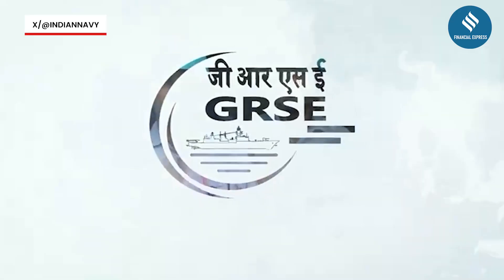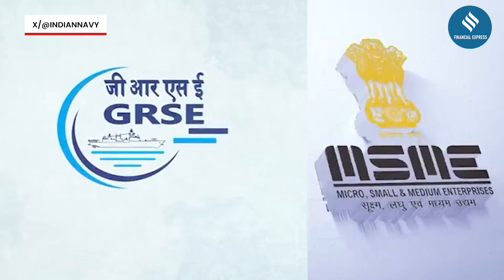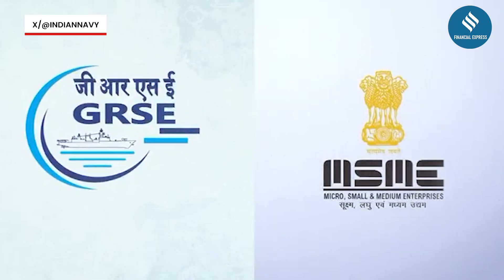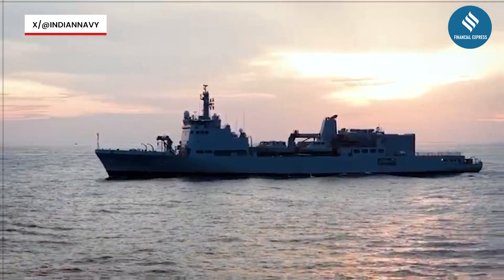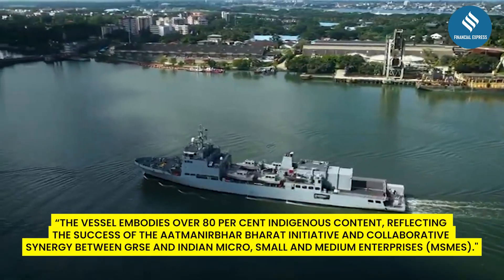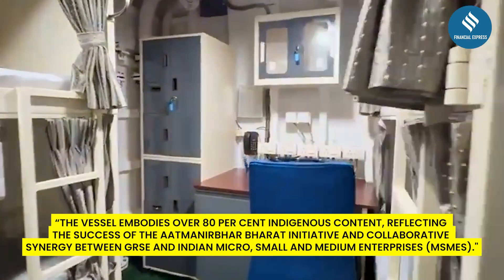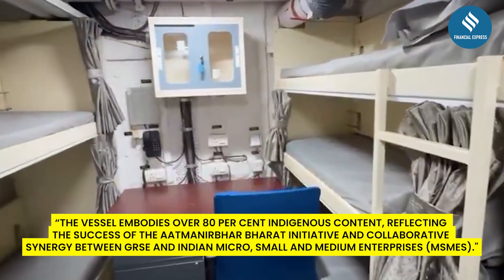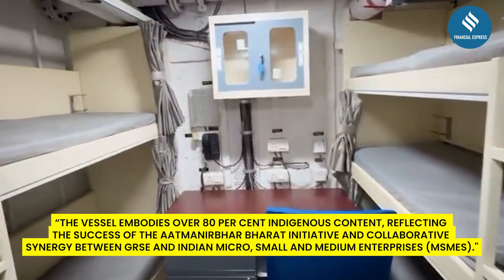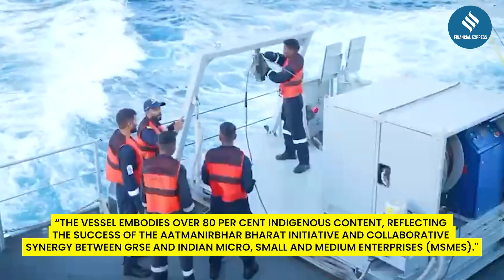Built by Garden Reach Shipbuilders and Engineers — GRSE Limited — in Kolkata, INS Ikshak stands as a powerful symbol of India's growing self-reliance. The Ministry of Defense said the vessel embodies over 80% indigenous content, reflecting the success of the Atmanirbhar Bharat Initiative and the collaborative energy between GRSE and Indian Micro, Small and Medium Enterprises — the MSMEs.